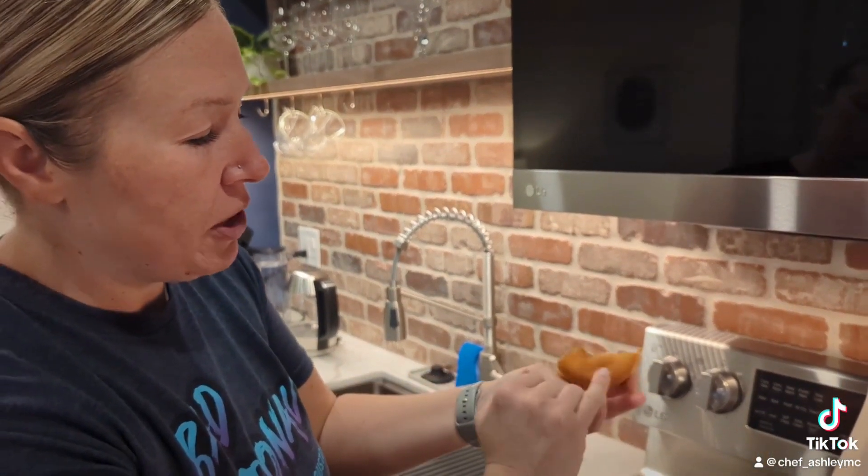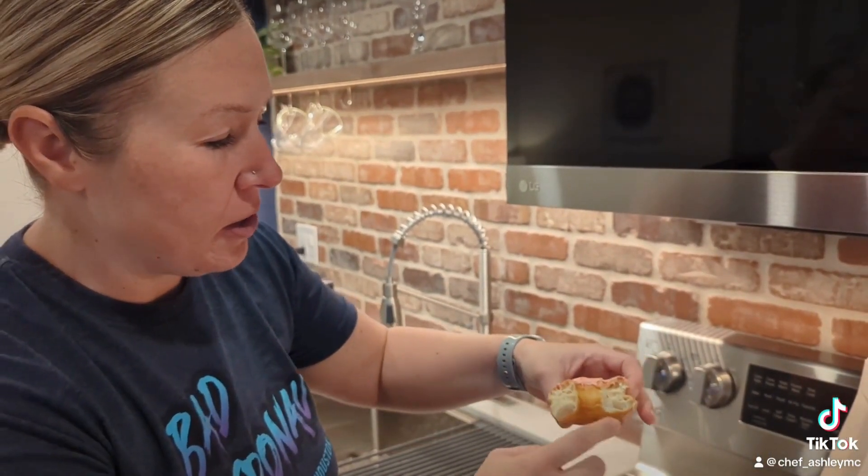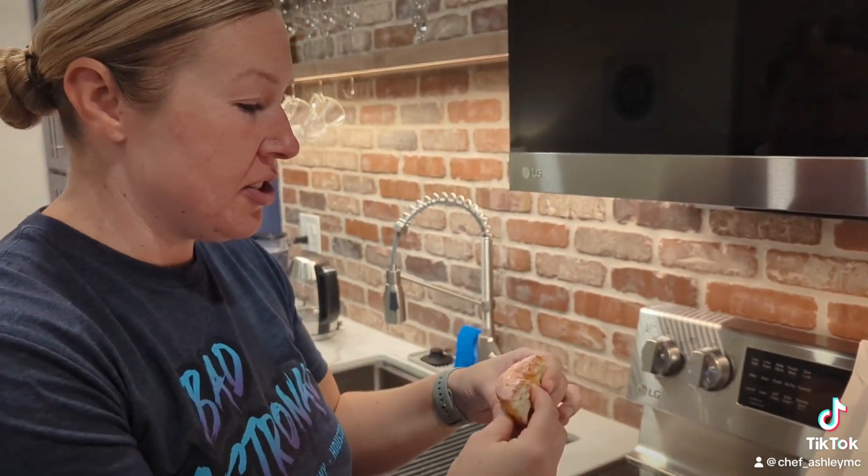It's super light and airy. Super light and airy. It's got a good squish to it. The glaze is nice.